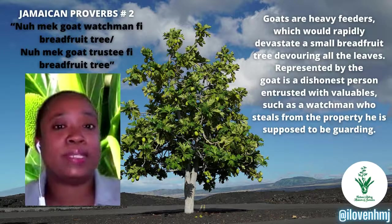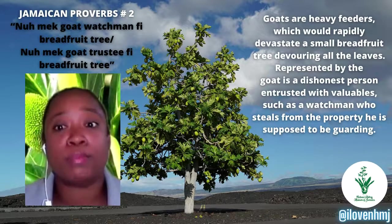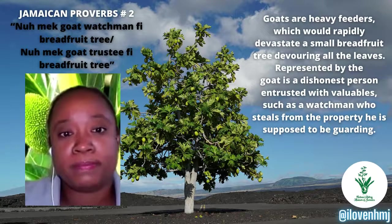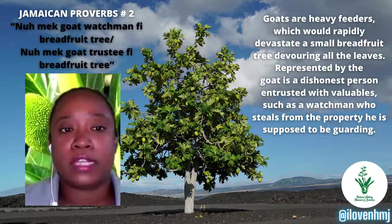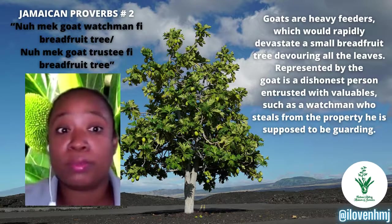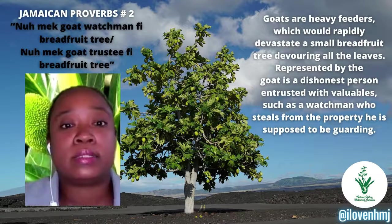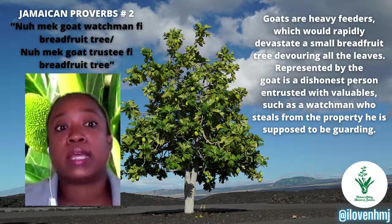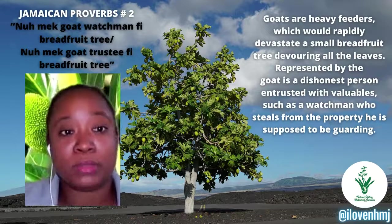Our second Jamaican proverb goes: 'Don't make goat watchman the breadfruit tree' — or 'Don't make goat trusty for breadfruit tree.' This refers to goats as heavy feeders which, if they get onto a breadfruit plant, will devour it right down to the ground. The goat represents a dishonest person entrusted with valuable things, such as a security guard or watchman who steals from the property he's supposed to be watching.